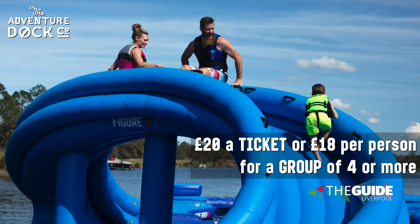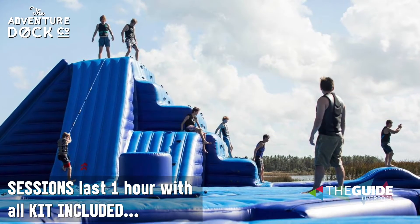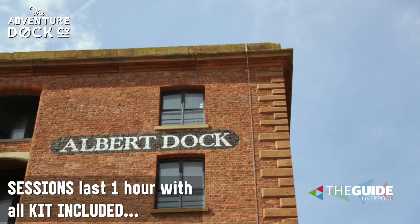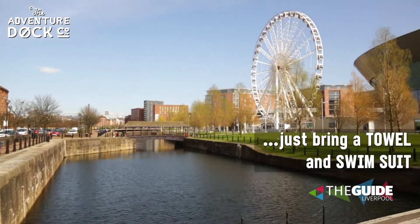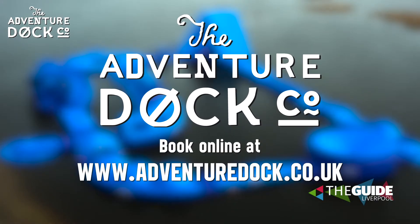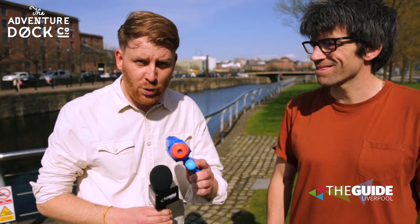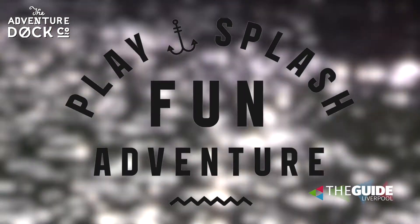Why should we book our tickets now? It does have limited capacity — it's right next to Albert Dock, in between Albert Dock and the big wheel, so we do expect it to be busy. Adventure Dock arrives at Albert Dock for the summer from the 5th of May until the 28th of October. Book your tickets now — we'll put the web link in the post on theguideliverpool.com. Tim, thank you.